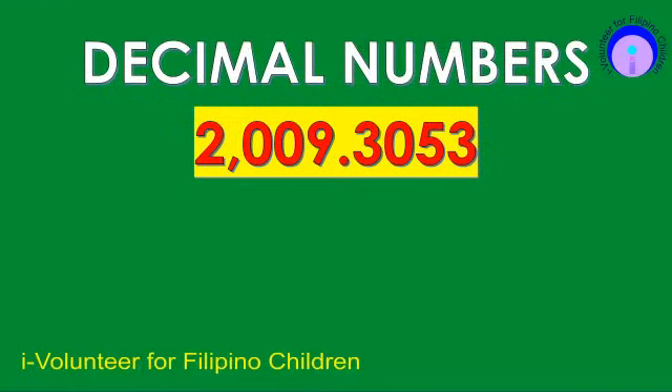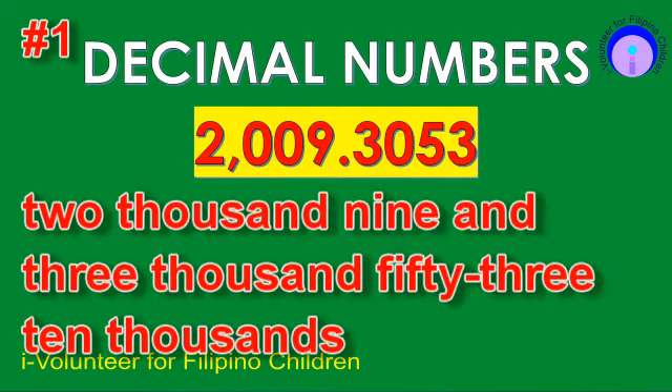Item number one. Read the decimal number. The answer is 2,009 and 3,003 ten-thousandths.